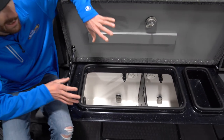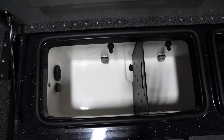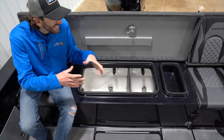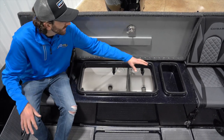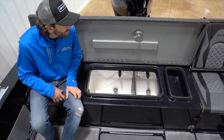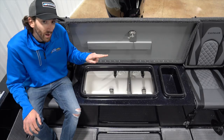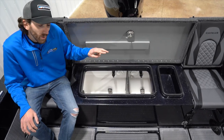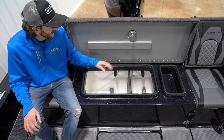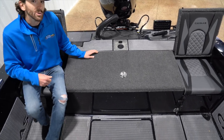Looking in the live well back here, we've got a 50-gallon live well with a divider that you can remove. There's also a pretty sweet bait prep area. If you've got like Berkley Gulp or messy stuff, they've got a sweet waterproof spot where you can keep stuff prepped, keep stuff managed, and manage your fish. You're going to get two fill pumps, two recirc pumps, and two pump outs. There's also an overflow and an oxygenator. So if you're worried about fish dying, I wouldn't worry too much in a Caymus.